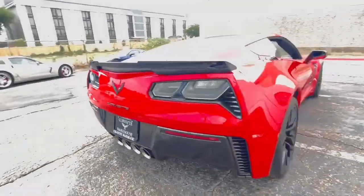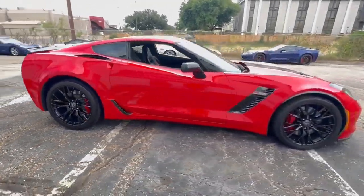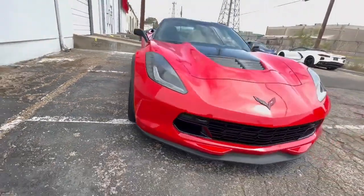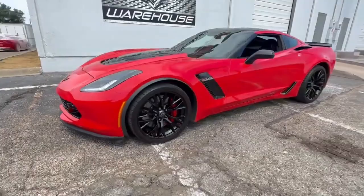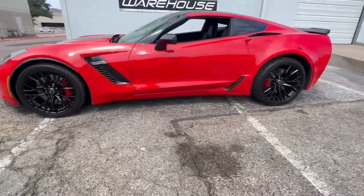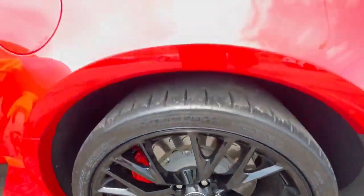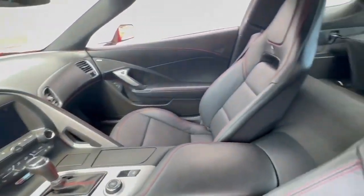This Torch Red and Black C7 Z06 is equipped with a 3LZ premium option package, which offers an array of premium features to enhance your driving experience. You'll find a blackhead stinger, an automatic transmission, the NPP dual-mode exhaust for a thrilling auditory experience, and paddle shifters for precision control, along with the MyLink system with a Bose flat screen to keep you entertained and connected.